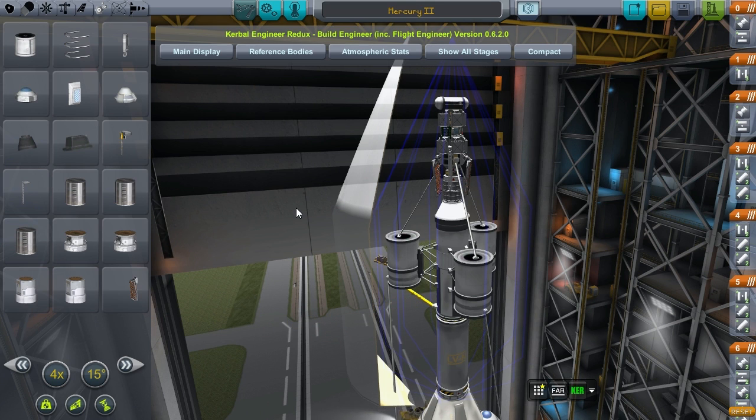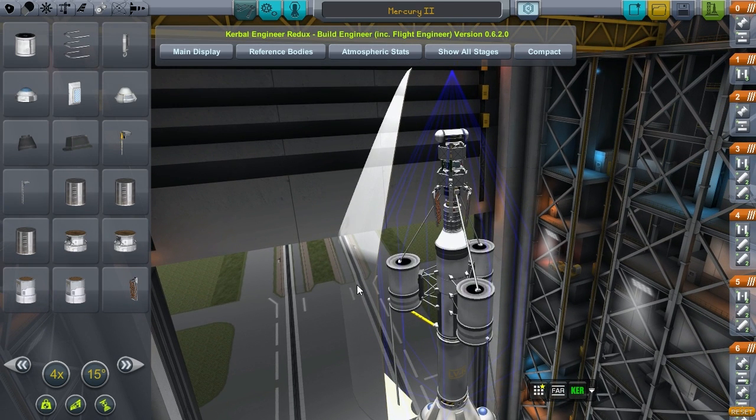Welcome back to KSP to Mars episode 37. I'm Lorenzo and today we're launching again a probe to Mercury and Venus.